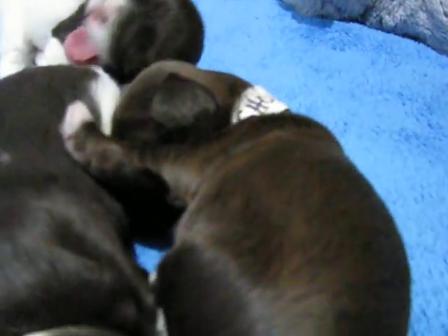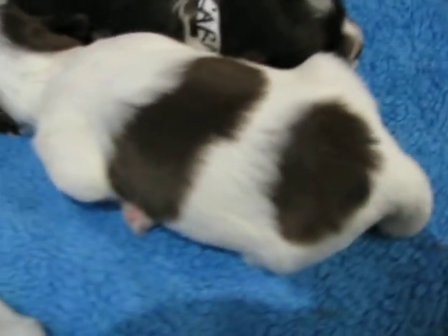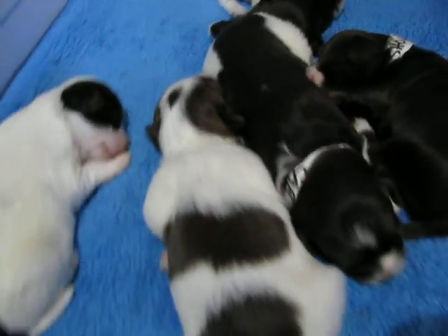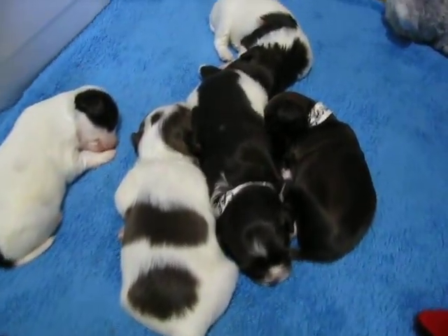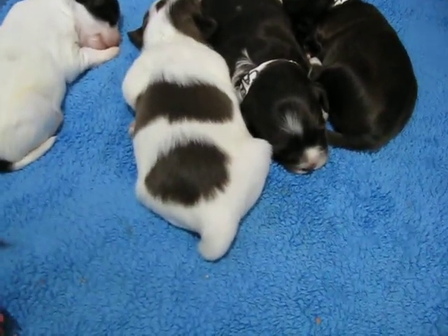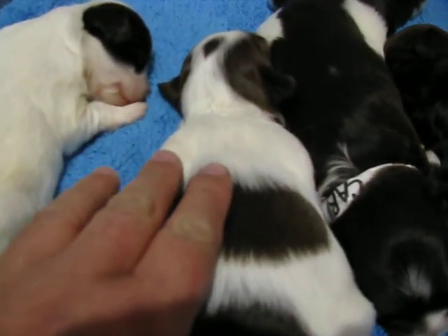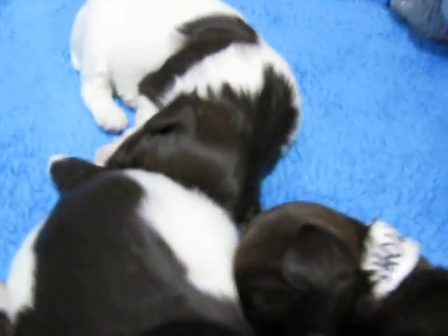There's girl number one, she's moving around. And there's girl number two. And boy number one right there. And boy two snoozing. So we just got our bellies full. See how big we're getting — we've probably tripled in size. So this is boy one, boy two, girl one, girl two, and there's girl three.